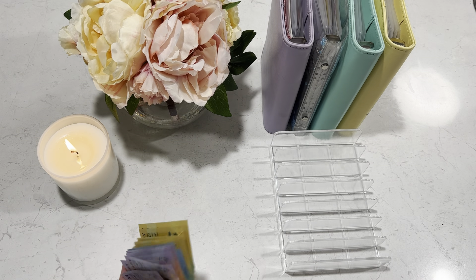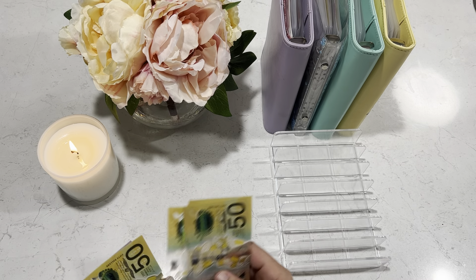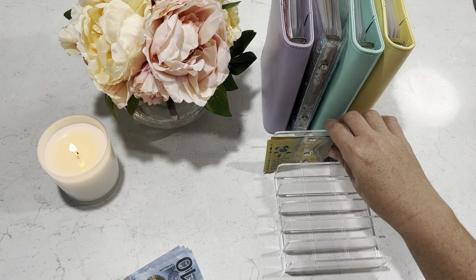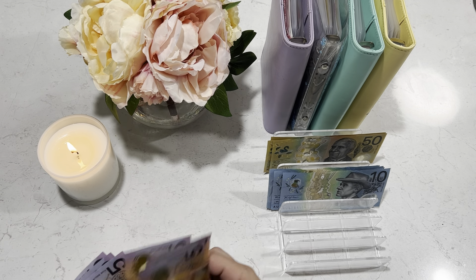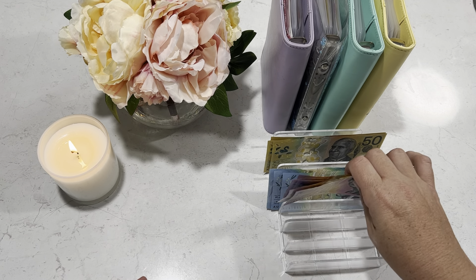I have $400 Australian dollars here to cash stuff today. Let's just count it and make sure it's all here. Counting through: $400 confirmed. Perfect.